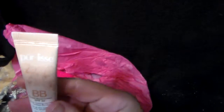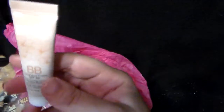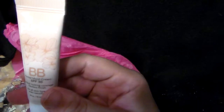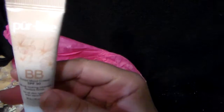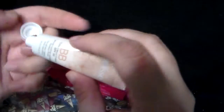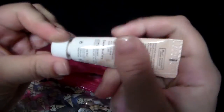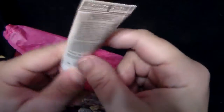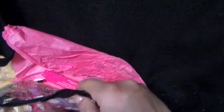And what's this? It's a BB Cream — BB Tinted Moist Cream, SPF 30. Natural looking coverage, flawless finish. For all skin types, even sensitive. Does this have a stopper? Yes, it does. It's in the shade medium. I will not open this until I'm actually ready to use it — I am currently using a BB Cream from a previous Ipsy bag.